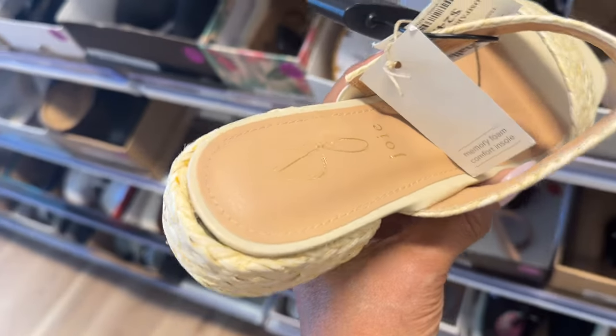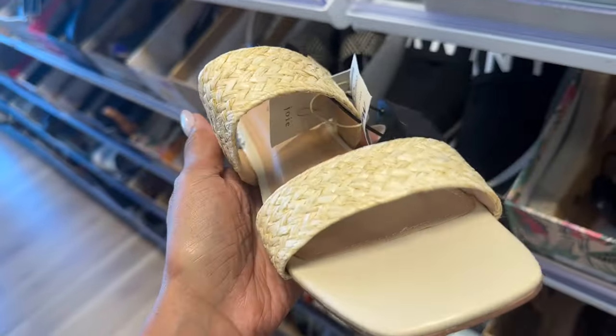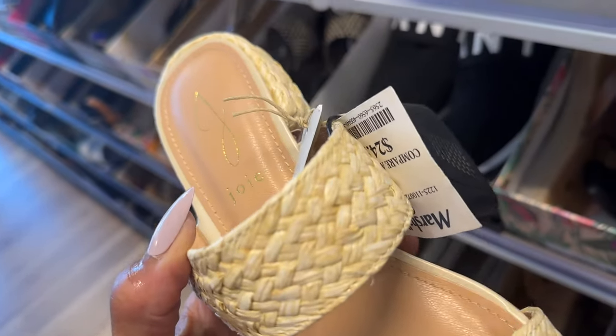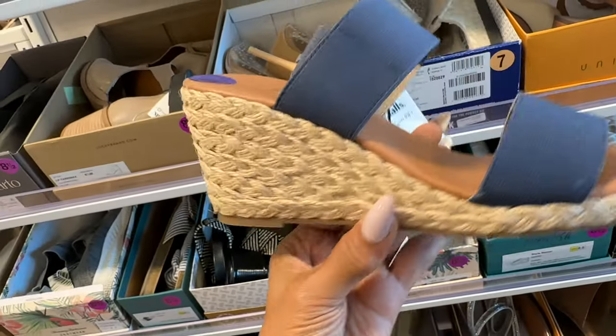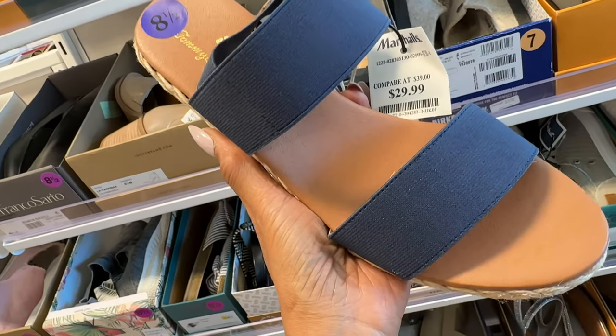Oh this is nice, this is also Joey and it looks like a straw material. $25. So this is a rope heel wedge with elastic up top, so it's real stretchy, for $30.